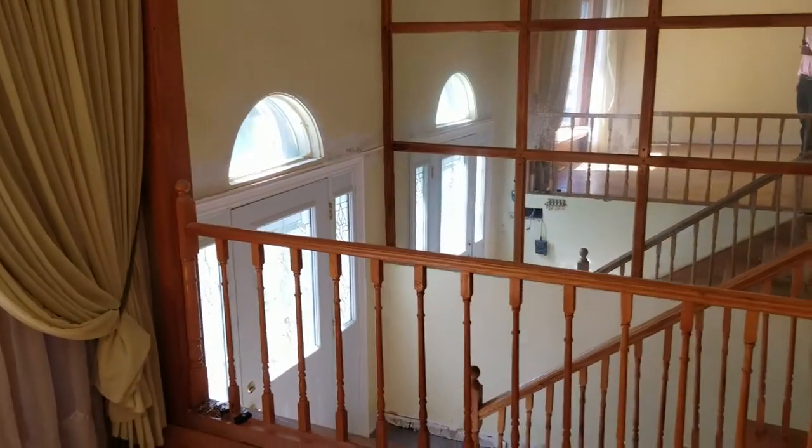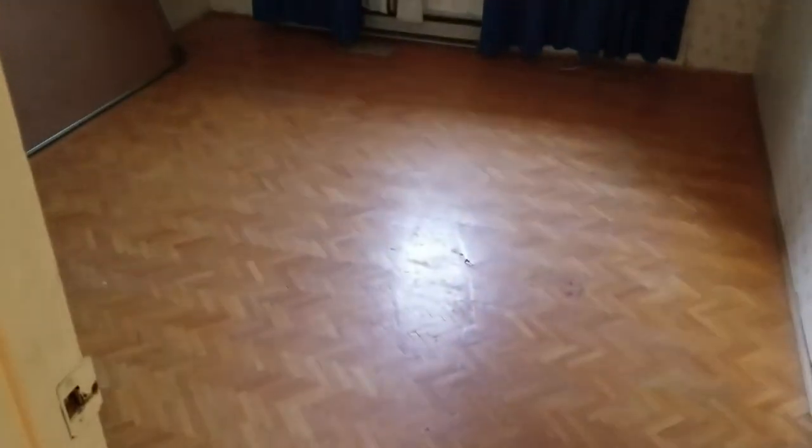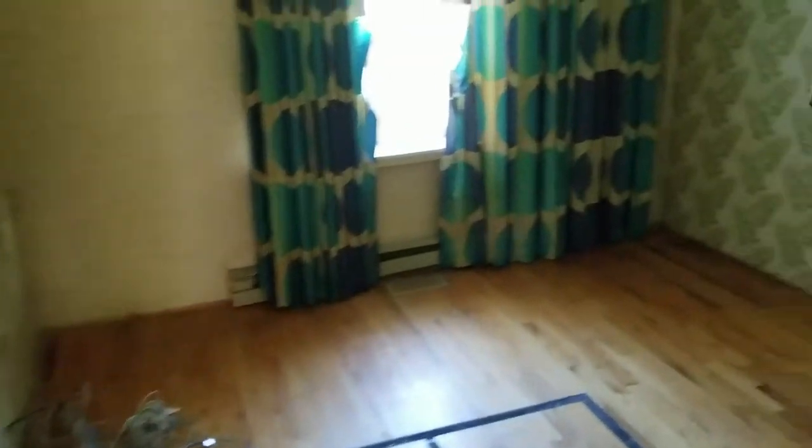And there's the staircase, ceiling fan, down the hall with oak flooring. Bedrooms with parquet and oak flooring. Three bedrooms up and the main bath.